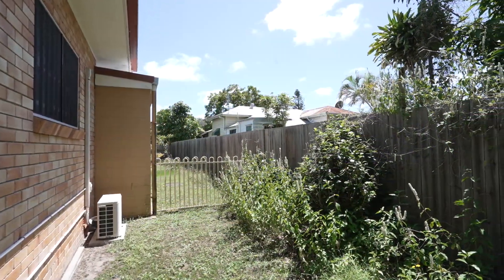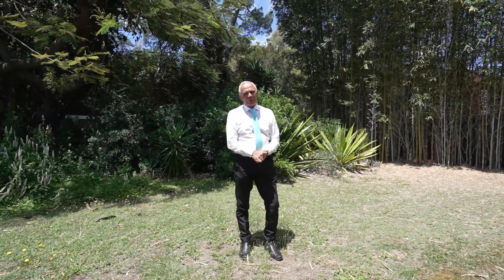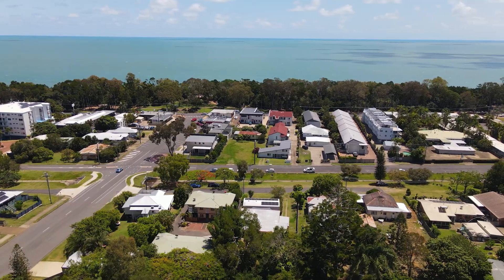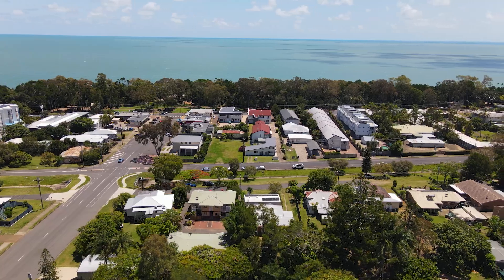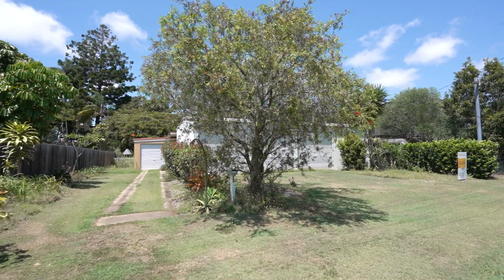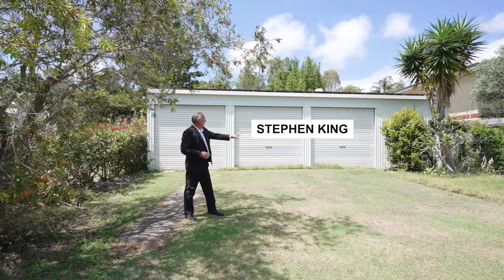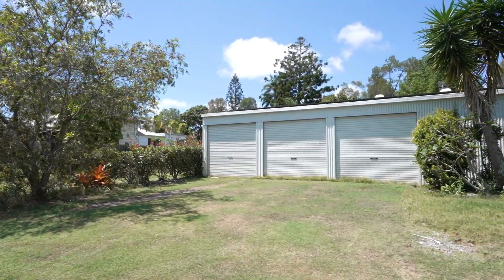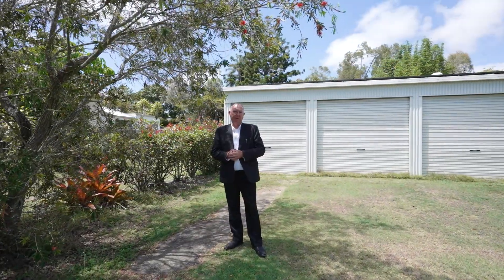It really is worthwhile to come along and have an inspection. As you can see behind me, fantastic shed space here. If you would like to have a look at this property, please book an inspection on 07 4128 2188.